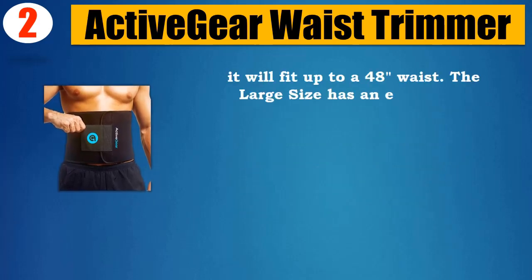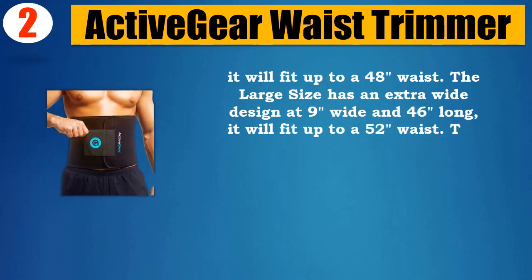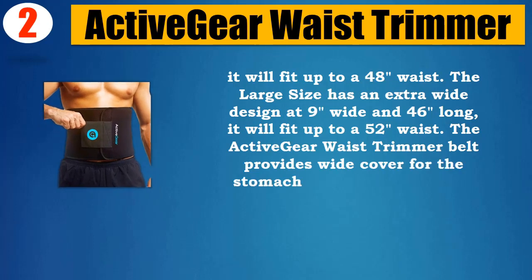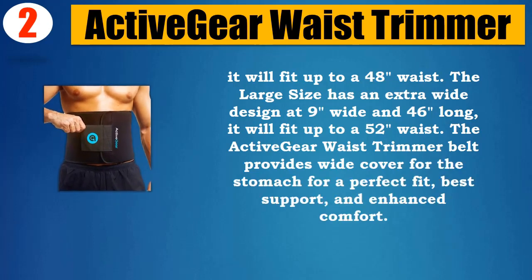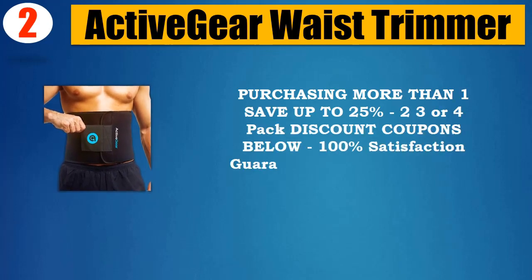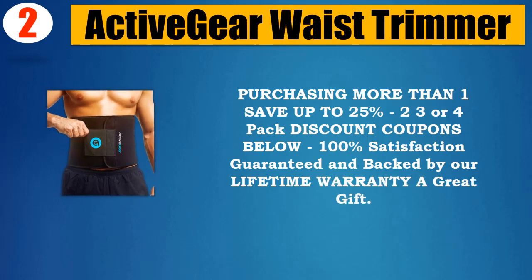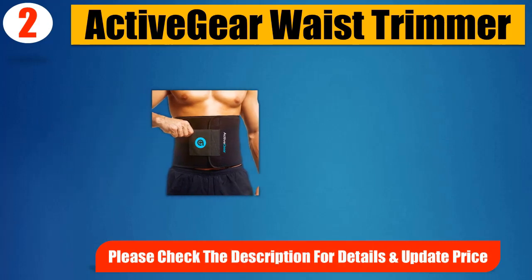The large size has an extra-wide design at 9 inches wide and 46 inches long, fitting up to a 52-inch waist. The Active Gear waist trimmer belt provides wide coverage for the stomach for a perfect fit, best support, and enhanced comfort. Purchasing more than one saves up to 25% with 3 or 4 pack discount coupons. 100% satisfaction guaranteed and backed by a lifetime warranty — a great gift. Please check the description for details and updated price.